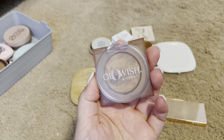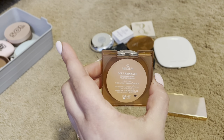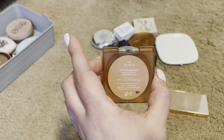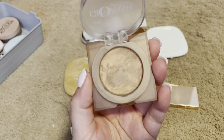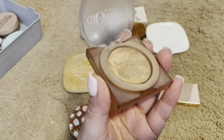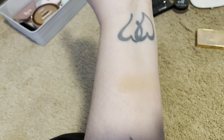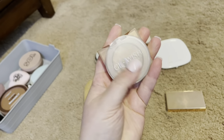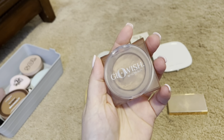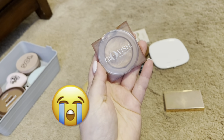I have Glowish by Huda Beauty. Mine is in 2 Medium. It is a soft radiance bronzer. I really want to like this. I keep using it and trying, but it's getting hard panned no matter how much I try. With scrubbing my finger in here, I only get a little hint of color. I'm very disappointed. I wish this was a little better quality. I am going to have to declutter.